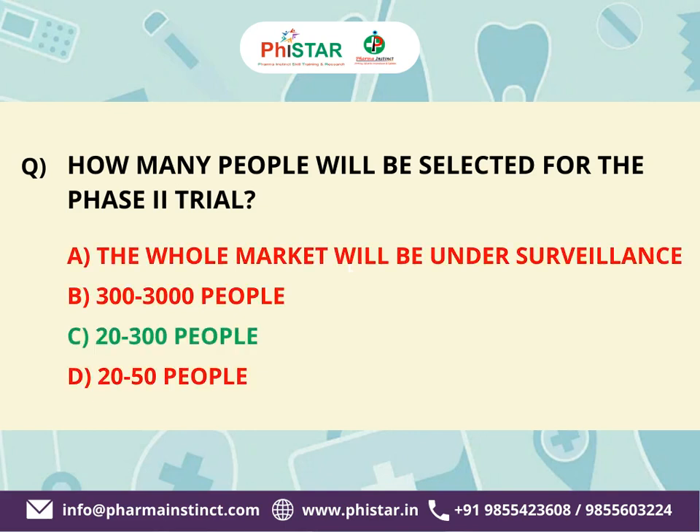The correct answer is C. 20 to 300 people. In this phase, the study expands to include a larger group of participants and patients, and the emphasis is on further evaluating safety and beginning to assess the efficacy of the intervention.